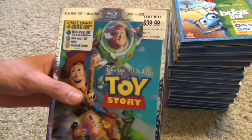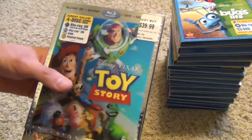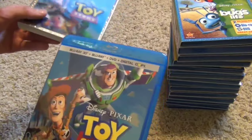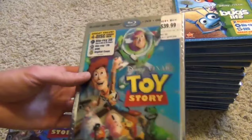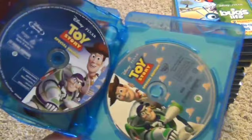You can see this big stack here. I'm going to go through all of them in order of oldest to newest movie, starting with Toy Story and ending with the Pixar short films collections. I think I have these in the right order but maybe some are out of place. Here's the Toy Story 3D 4-pack slipcover and here's the set itself.